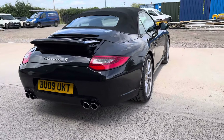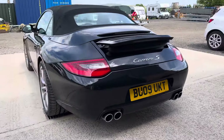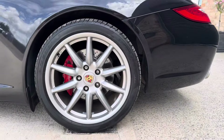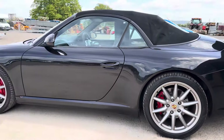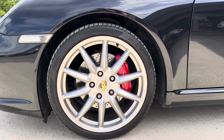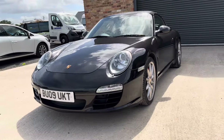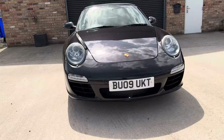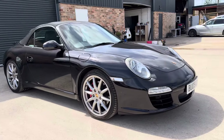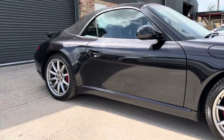The vehicle benefits from reversing sensors, as well as the 19-inch Carrera sport rims with full Porsche crests, complemented with red Porsche embossed brake calipers. We have matching Pirelli P Zero tyres all round, and we have just replaced the rears as they were showing a little bit of sign of age. The brake distance pad shows incredibly strong health. We purchased this directly from its private keeper of 18 months — a lovely example.